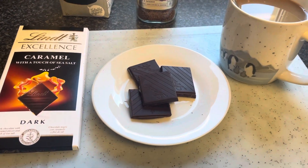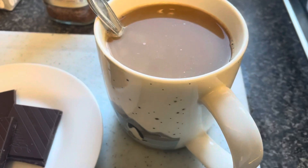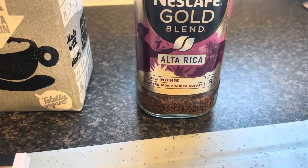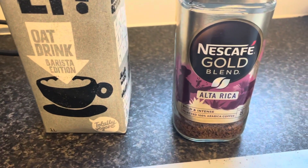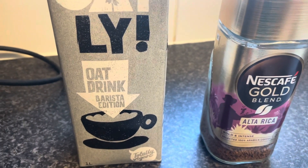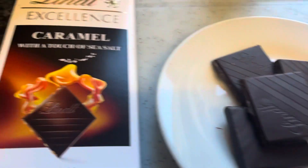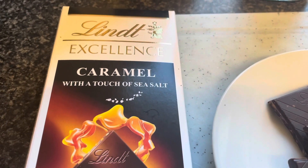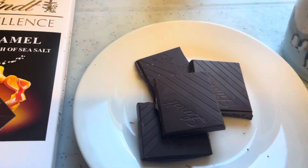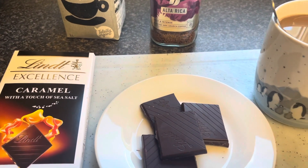Good afternoon everyone — it's 25 past three and I'm just having a wee afternoon tea. I'm having some coffee made with Nescafé Gold Blend Oricá, which is a really nice one — that'll be my last coffee of the day, so just two today. I'm using some Oatly Barista oat milk because it makes coffee really creamy. And for a little pick-me-up I'm having a few squares of Lindt Excellent Caramel with a Touch of Sea Salt dark chocolate — it smells really good. I've never tried it before, so hopefully it's nice.